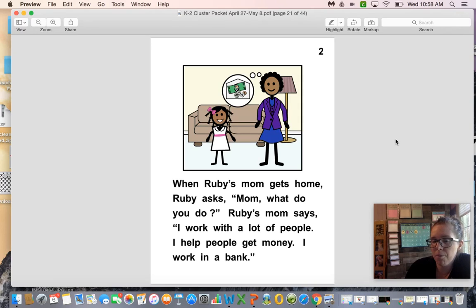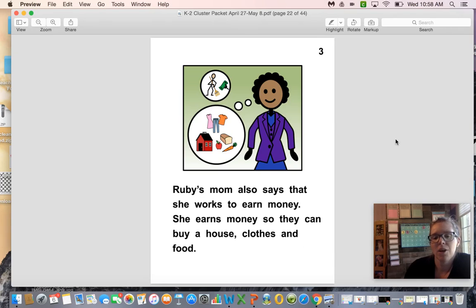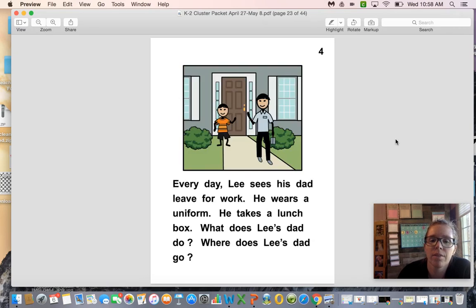Ruby's mom also says that she works to earn money — she earns money so they can buy a house, clothes, and food. Every day Lee sees his dad leave for work. He wears a uniform and takes a lunchbox. What does Lee's dad do? Where does Lee's dad go?